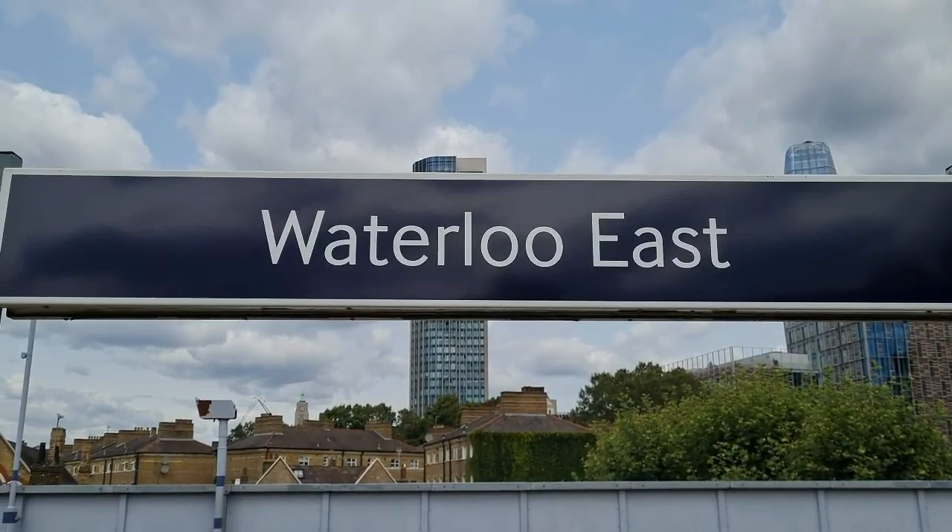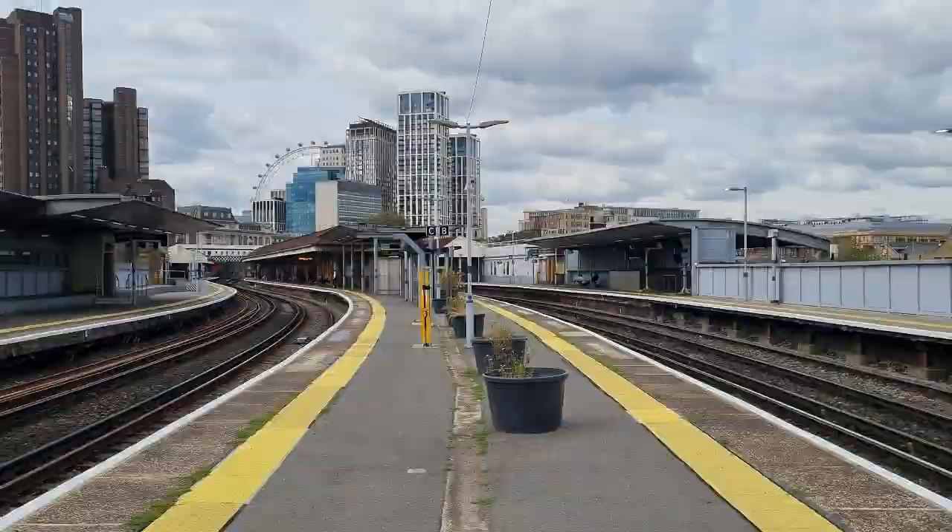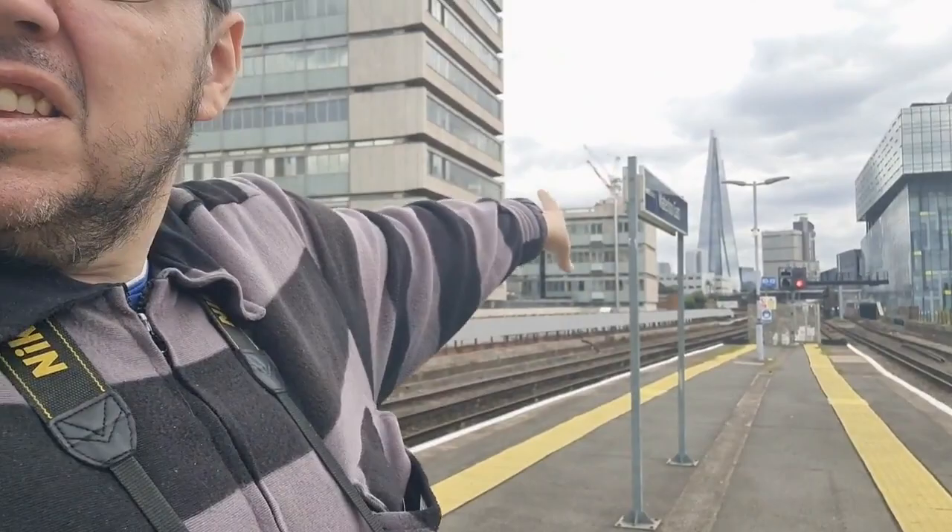Right then folks, here we are — Waterloo East Station, London Waterloo East, operated by Southeastern with four platforms to its name. This is sort of the bottleneck between London Charing Cross and London Bridge. You can change here for London Waterloo, which is over that footbridge and then down another little footpath to get to Waterloo. You've got London Bridge over in the distance, you can see the Shard. And that's about it really, because it's just the same as Charing Cross. So, here for 30 and then we're off.